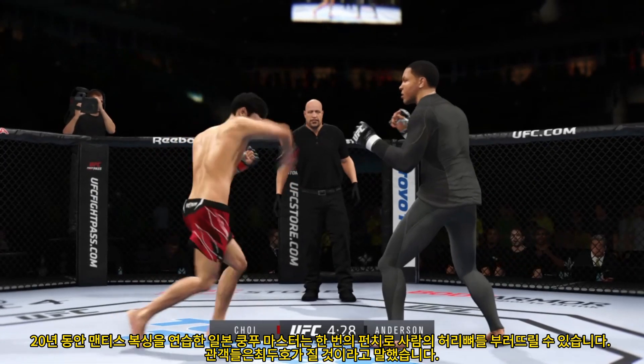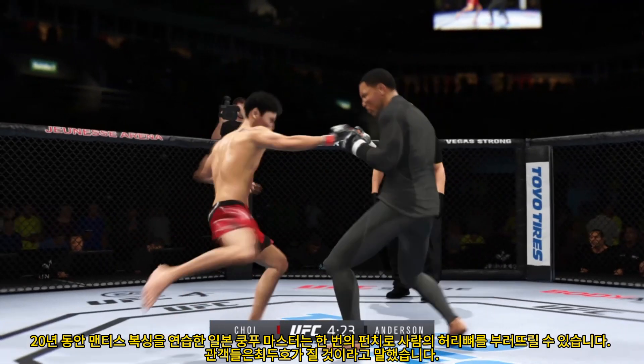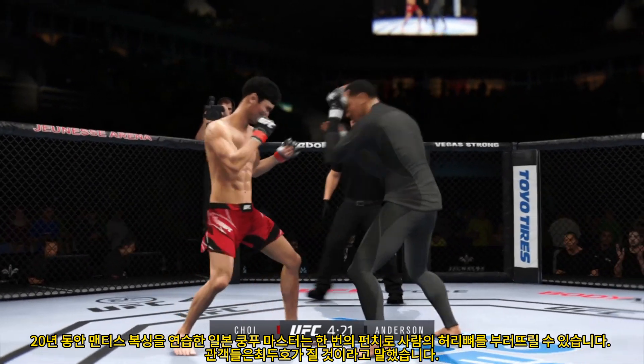Really exploiting his reach advantage as he lands the jab there. Perhaps a sign of things to come as he lands a kick there. Nice kick landed by the chum.